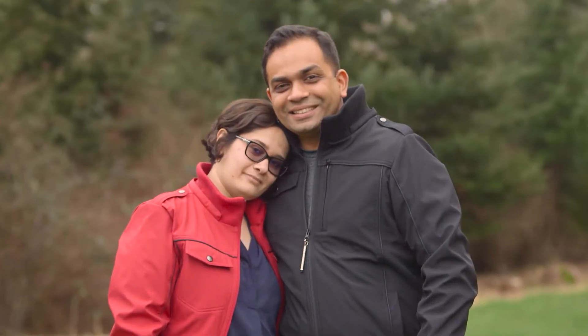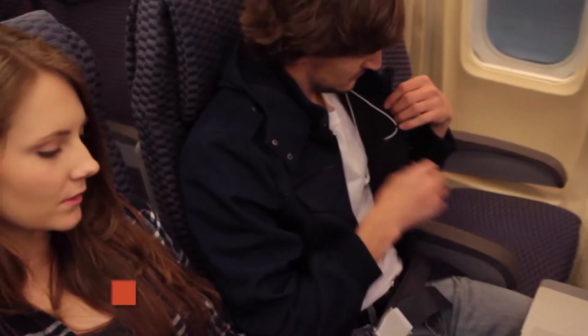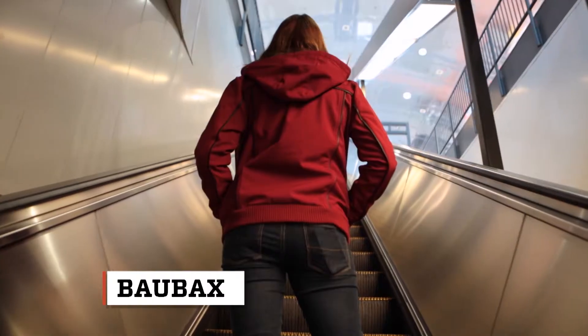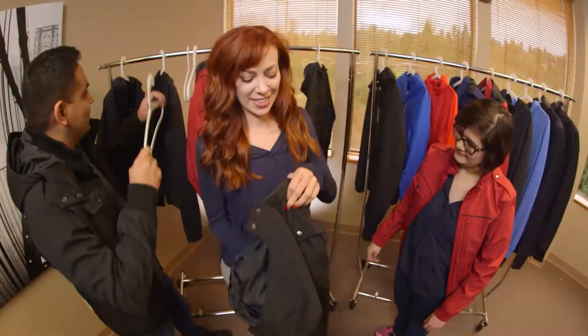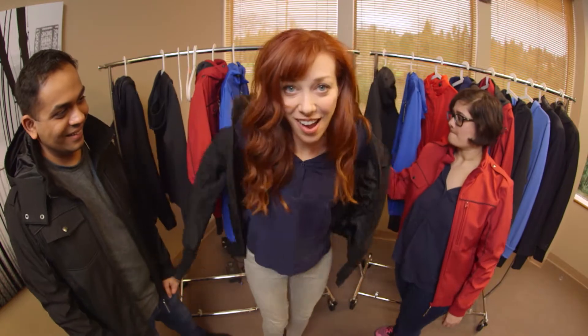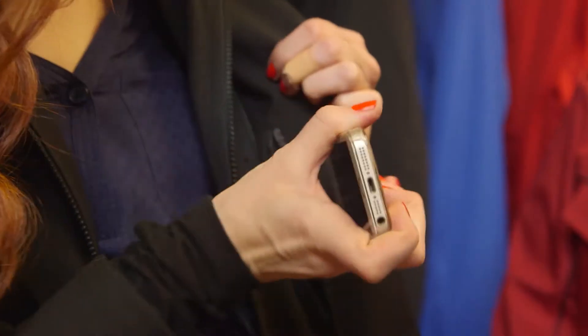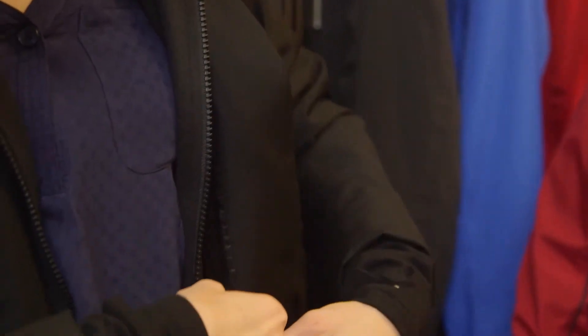Meet husband and wife team Haral Singavi and Yoganshi Shah. Together, they came up with a game-changing jacket called Baobaks. And as I was able to experience for myself, gadgets and other travel necessities can all find a handy home in here.